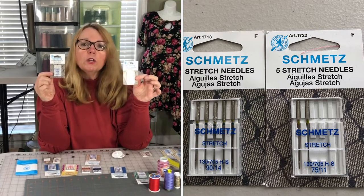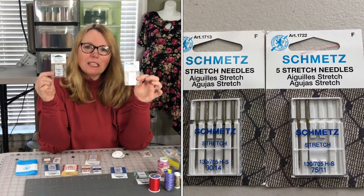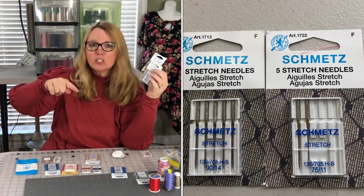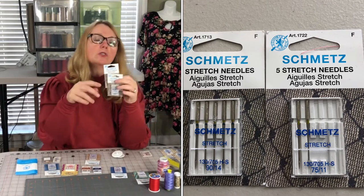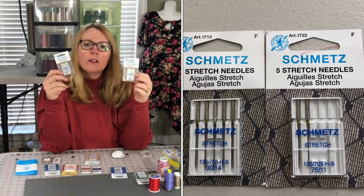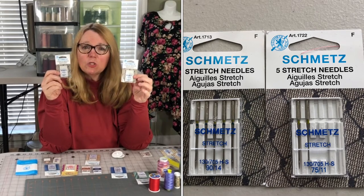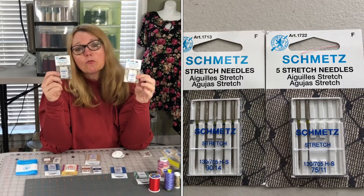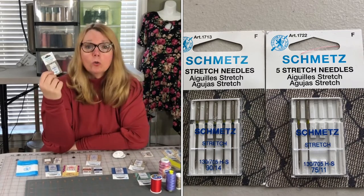If you find when you're sewing knits that you're getting skipped stitches — where you're going along and the stitch looks good, then there are one or two off-stitches in a row — you'll notice it. 99% of the time, skipped stitches are due to a needle problem: either the wrong needle, the wrong size needle, or an old needle.